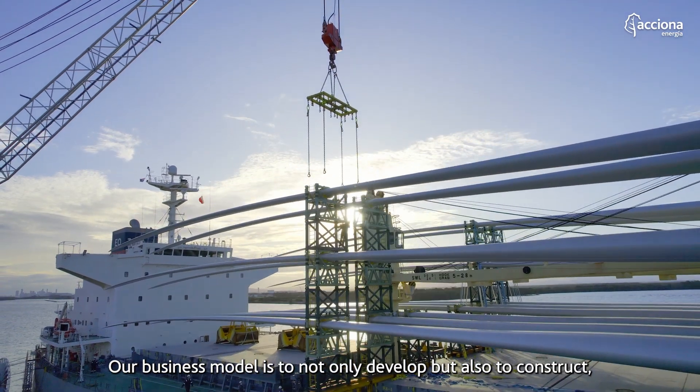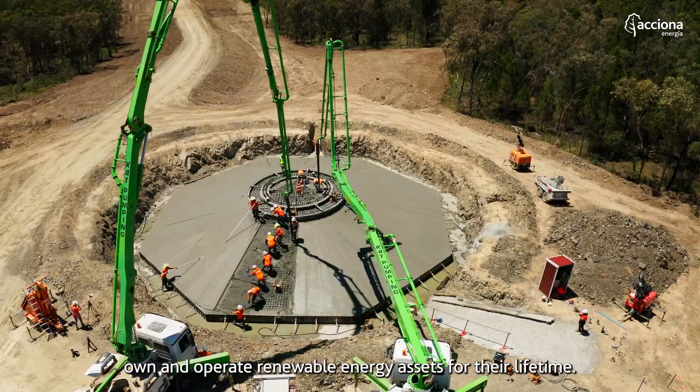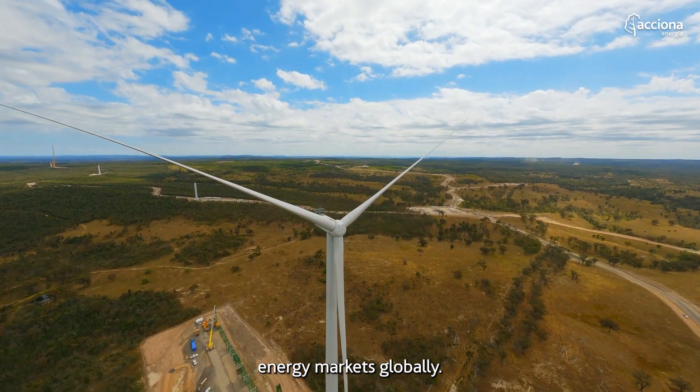Acciona is committed to renewable energy. Our business model is to not only develop but also to construct, own and operate renewable energy assets for their lifetime, and we see Australia as one of the leading energy markets globally.